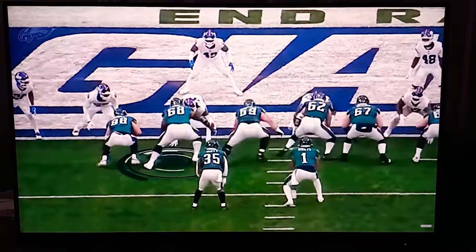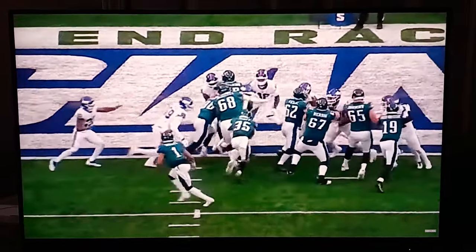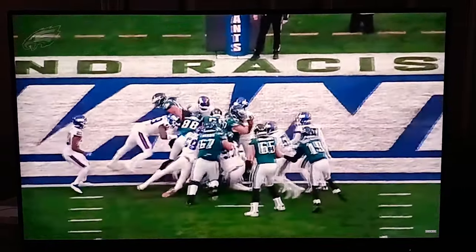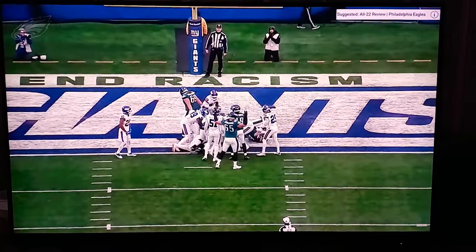One more here for good measure on the Boston Scott touchdown. Look at him play low to high — 6'8", 400 pounds. He scores a touchdown. Continues to astound me with what he does on the football field.